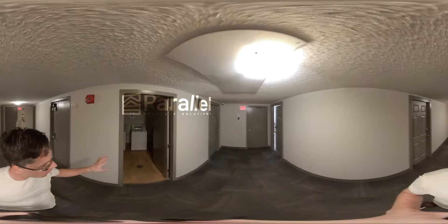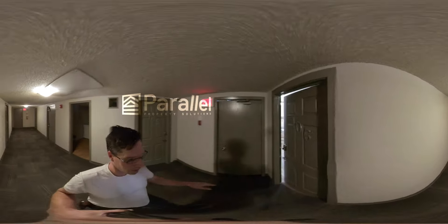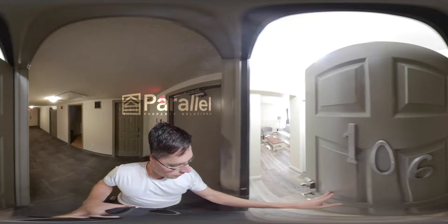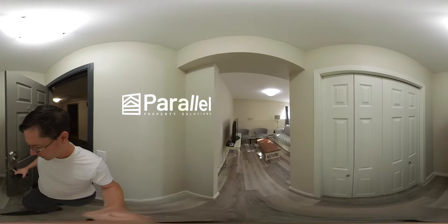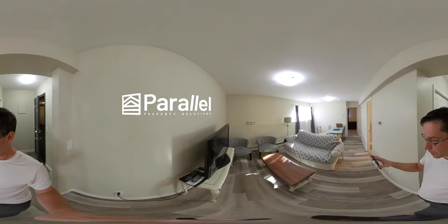Right here we have a full size washer and dryer that are coin operated. Then we're going to head into the unit. Okay, seeing a big closet right away and a nice open space.